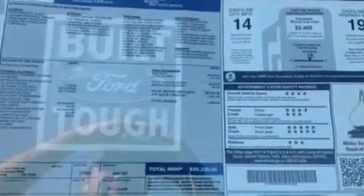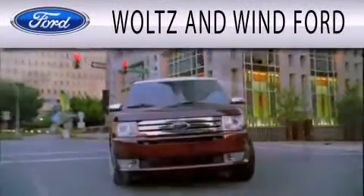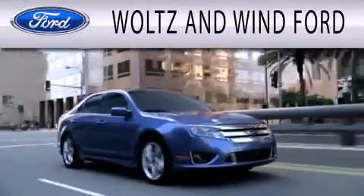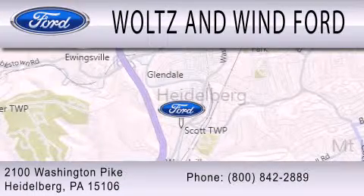Contact us today and schedule your opportunity to see this vehicle in person. Woltz & Wynn Ford is dedicated to doing everything possible to ensure that the experience you have selecting your next vehicle is as pleasant as possible. We are located at 2100 Washington Pike in Heidelberg.